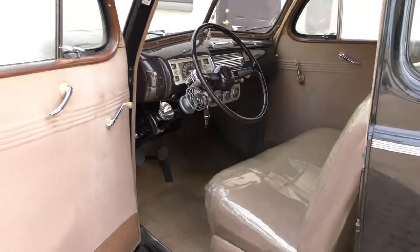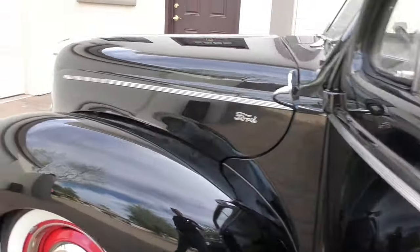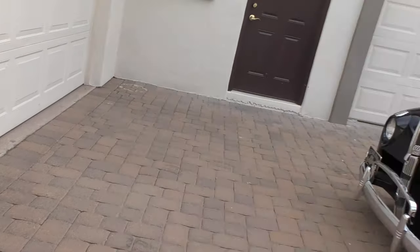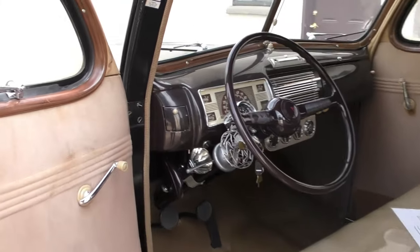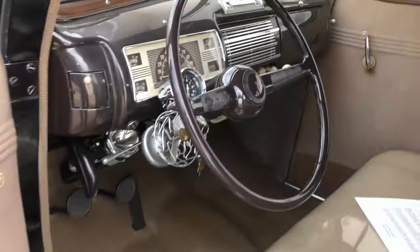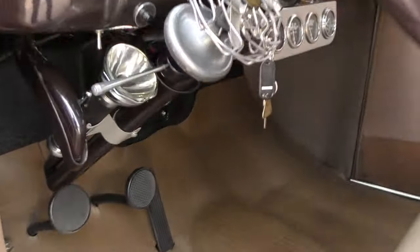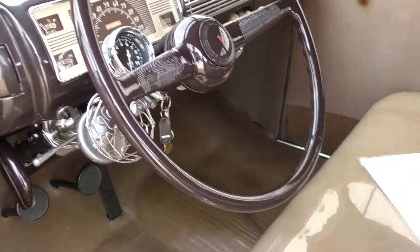There's a thick file that goes with it — good history. They called this the 'Sleeping Beauty.' Inside, you'll see the original garnish moldings and the faux wood finish. There's a Trico air-conditioning fan, a flashlight underneath the dash, and the 1940 standard steering wheel.